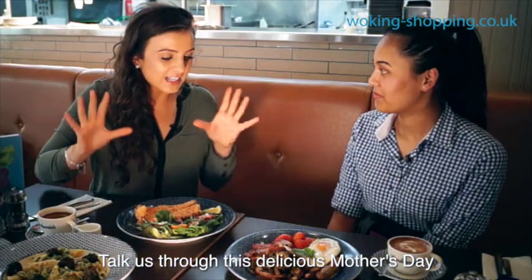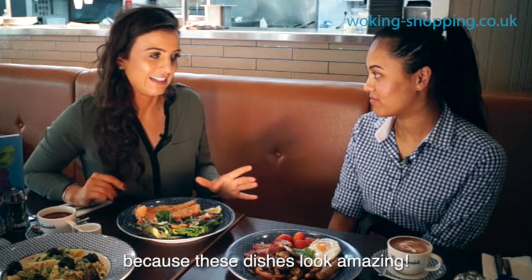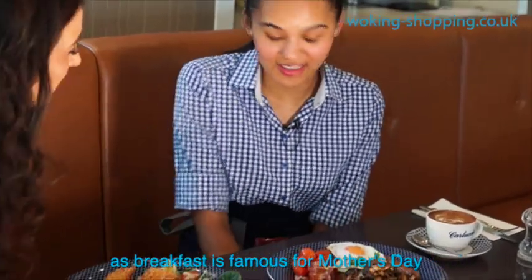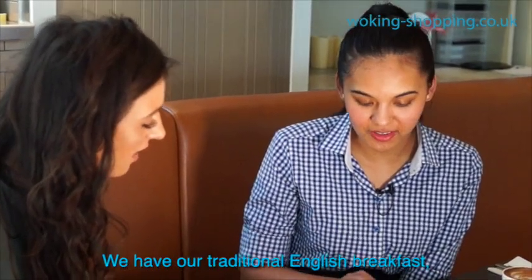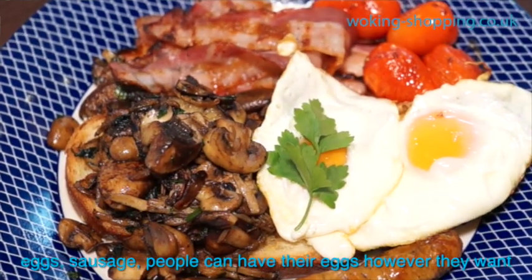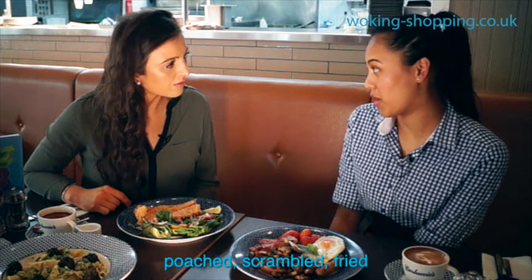Talk us through this delicious Mother's Day brunch and breakfast menu because these dishes look amazing. We do have a variety of dishes to start off with, as breakfast is famous for Mother's Day. We have our traditional English breakfast which comes with mushrooms, pancetta, tomatoes, eggs and sausage. People can have their eggs however they want — poached, scrambled, or fried.